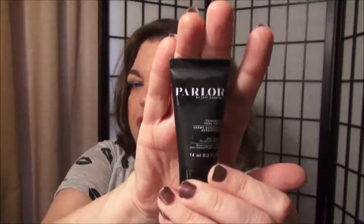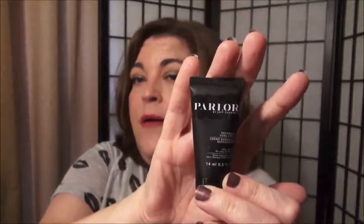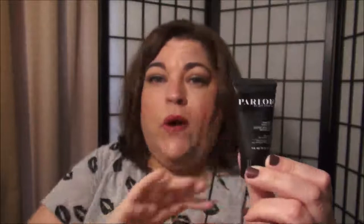This is Parlor by Jeff Chastain and it's the Touchable Curl Cream. Very small — I had to read it. This was really nice. I used this right after I washed my hair and just kind of scrunched my hair a little bit and let it air dry. It doesn't leave your hair feeling crunchy — it was very soft. Now I have naturally curly hair — I've straightened it today — but this was really nice and it helped the texture to not be frizzy.